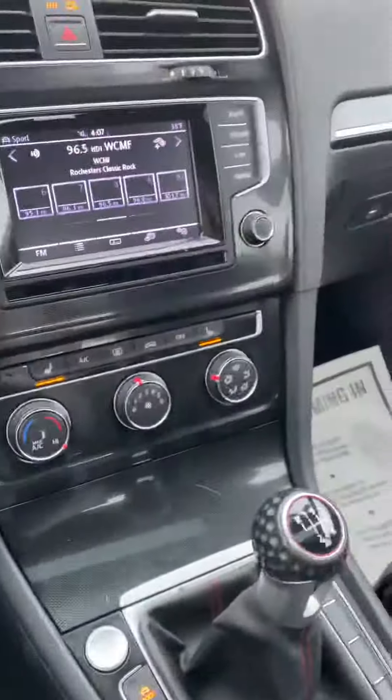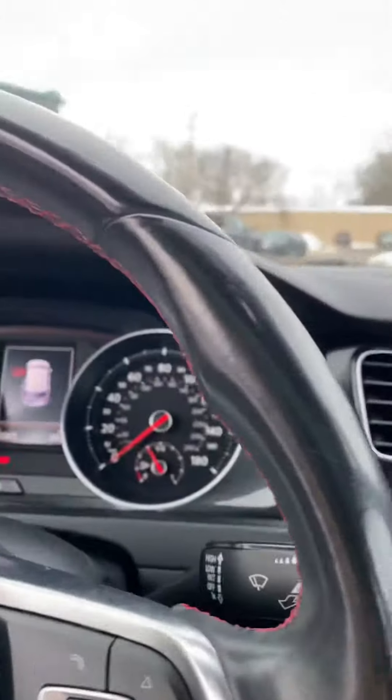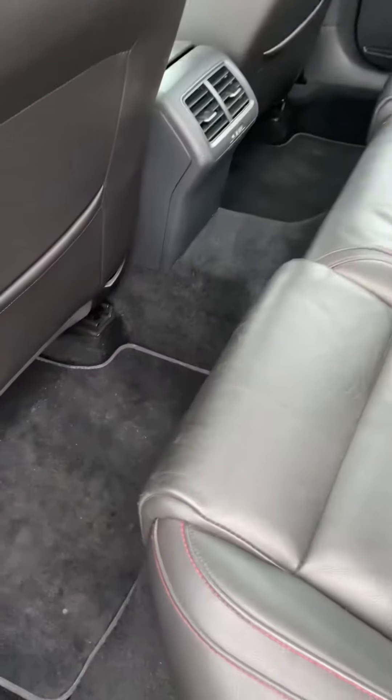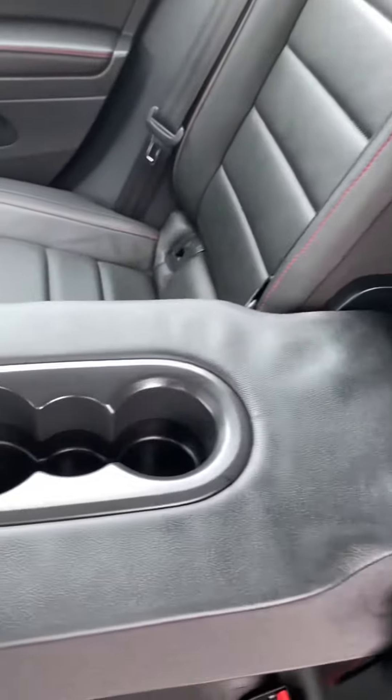Let's hop to the back seats. You have plenty of room back here. These seats are also in really nice condition. You have a little armrest slash cup holder right there.